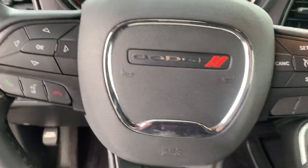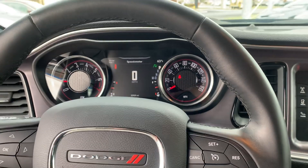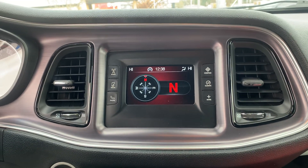Your steering wheel will have voice recognition, Bluetooth connection, and your cruise control. Your center display has your compass, AM/FM radio, and media connection.